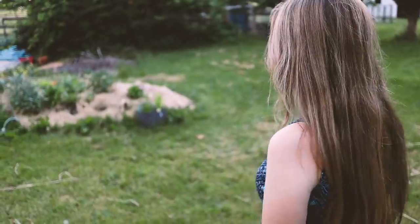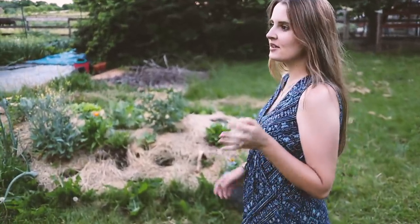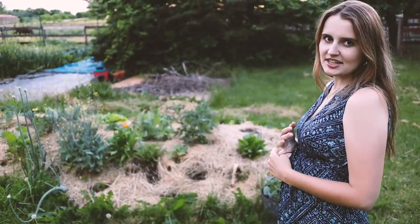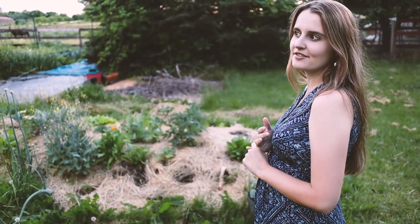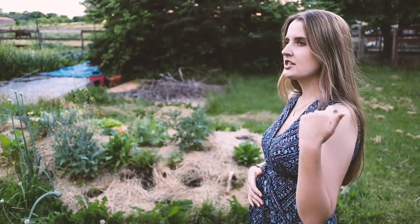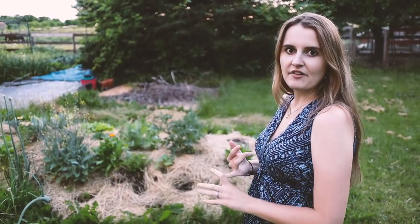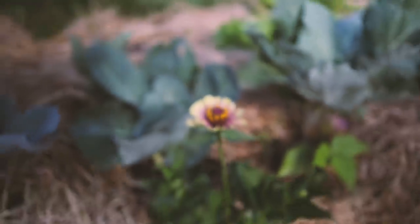We'll start over here at the hugelkultur bed and make our way down to the berms and swales. This bed is doing really well. I planted some tomatoes, lots of flowers, some cabbages, and recently I came in and planted a lot of cucurbits — some summer squash, some winter squash, and some cantaloupe — spread throughout the bed. They haven't come up yet but should in the next couple weeks.